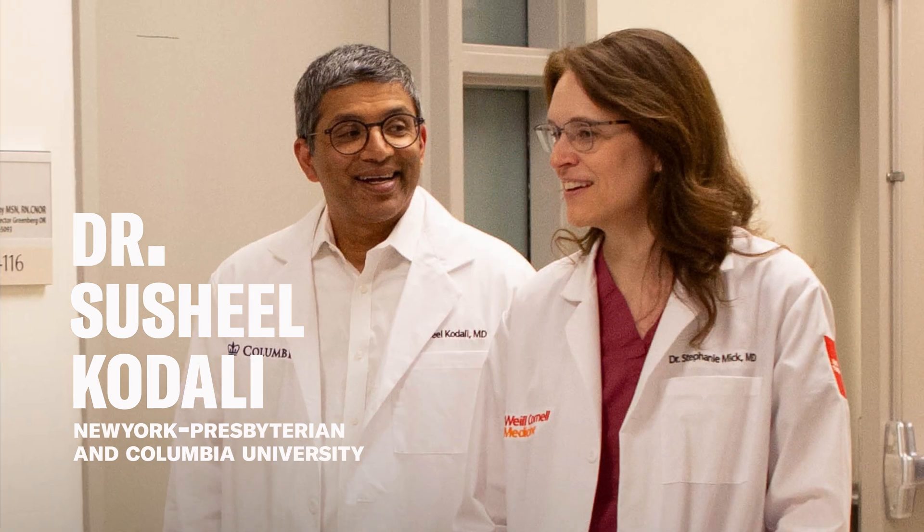Hi, my name is Ashil Kadali. I'm director of the Structural Heart and Valve Center at New York-Presbyterian and Columbia University.